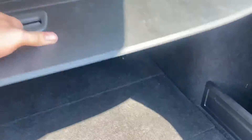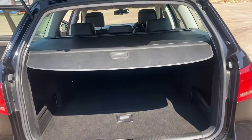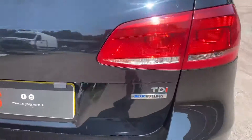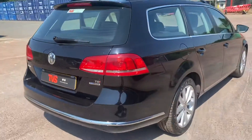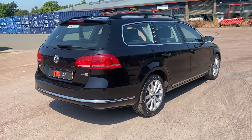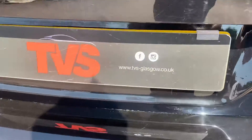It does have the roller parcel shelf, like so — it's absolutely huge. It's the perfect family vehicle that costs absolutely nothing to run and has Volkswagen's superb reliability. You will find more pictures and images on our website, which is tvs-glasgow.co.uk.